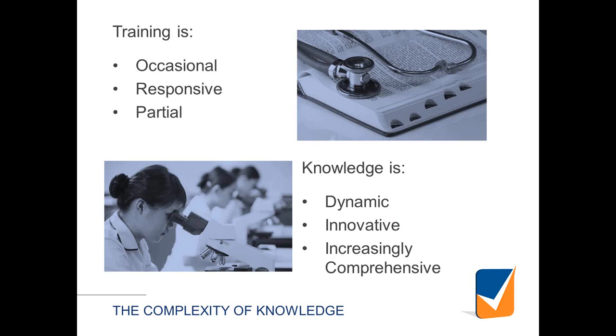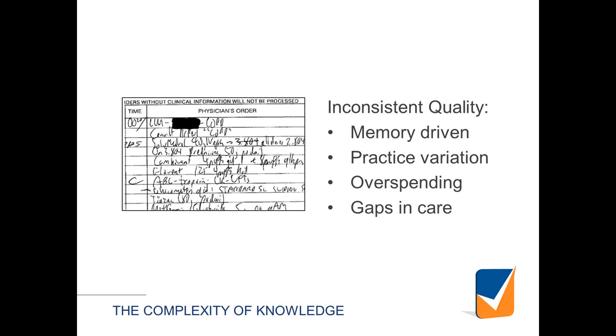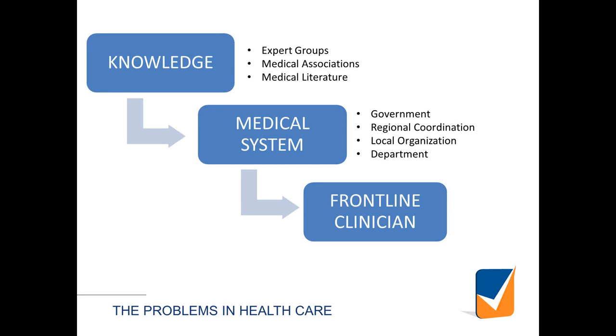This training paradigm — where we have occasional, responsive, and partial training — while knowledge itself is continuous, dynamic, and continuously evolving, creates a real mismatch. The key thing driving a lot of this knowledge to patients is orders in the hospital setting. Having the individual practitioner remember all the treatments a patient needs from memory and write or type them in from scratch each individual time is an enormous burden, and I think it's one of the root causes of some of the challenges we see.